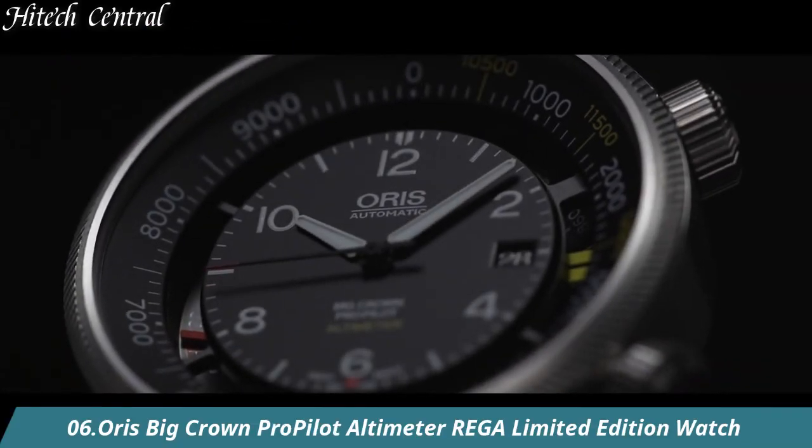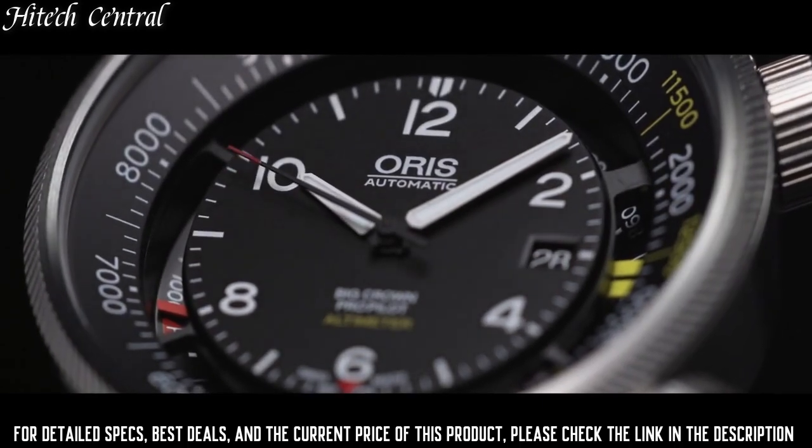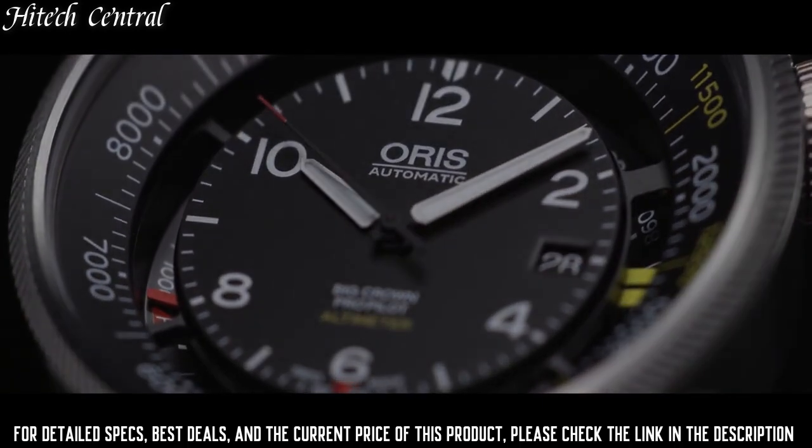Number 6: Oris Big Crown ProPilot Altimeter Riga Limited Edition Watch. Dial type: analog, luminescent hands and markers, date display at the 3 o'clock position.